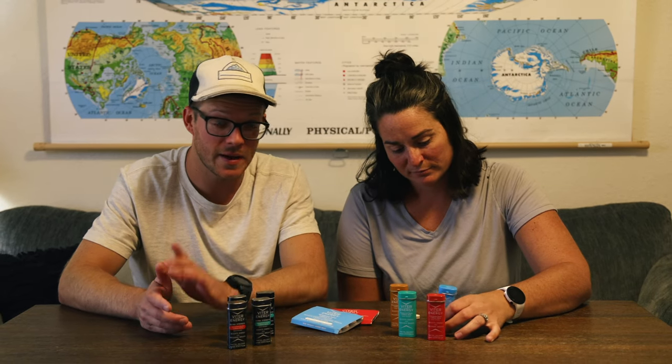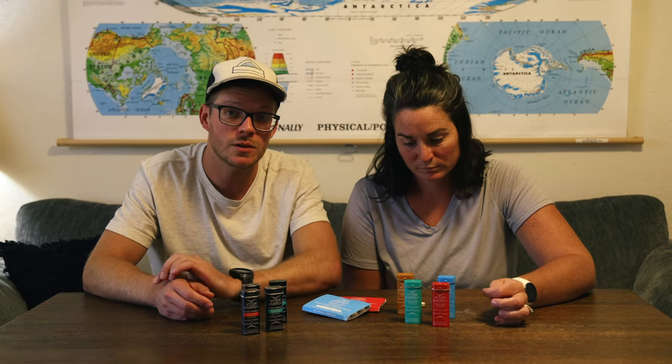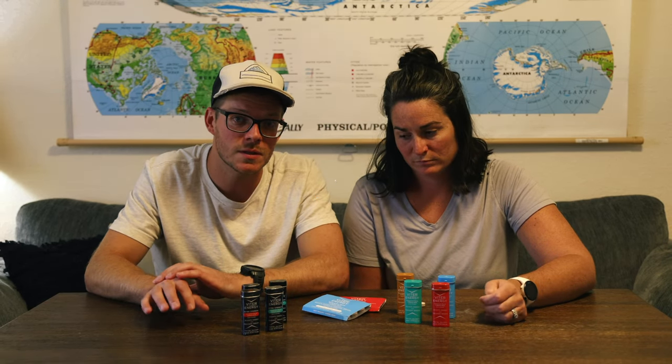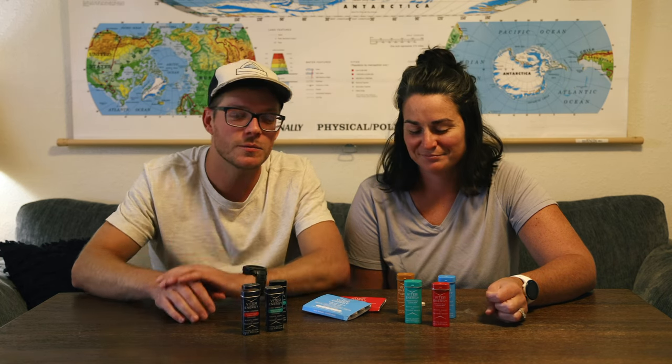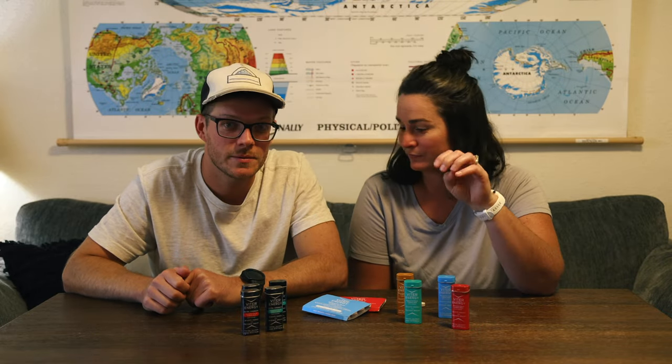So there you have it. Thanks for watching. A quick shout out again to Viter Energy for sponsoring this video and providing the products. If you like this video, please give it a thumbs up — it helps the YouTube algorithms out there. If you have any questions, please leave them down below. Do subscribe so you can see more videos like this in the future. And if you're going to buy the product, be sure to use our links below to get it straight to your door. See you. Bye.